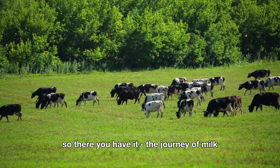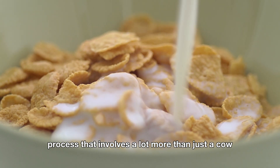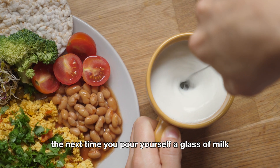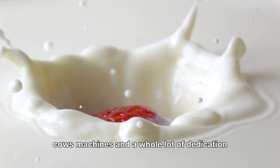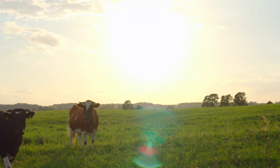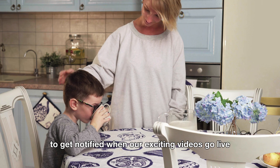So there you have it — the journey of milk from the udder to your kitchen, and all the ways it impacts both the economy and culture. Harvesting 102 million tons of milk a year is no small feat. It's a testament to modern technology, hard work, and a little bit of cow magic. The next time you pour yourself a glass of milk, think about the incredible journey it took — involving farmers, cows, machines, and a whole lot of dedication. Milk is a symbol of hard work, tradition, and fun. Here's to the humble cow, the hardworking farmer, and the glass of milk that brings it all together. Cheers! Don't forget to like and subscribe to our YouTube channel to get notified when our exciting videos go live.